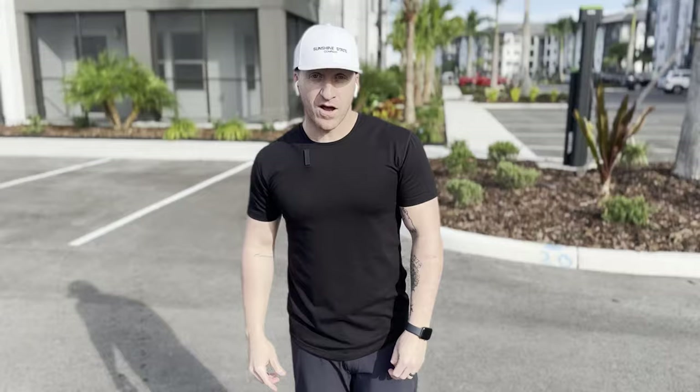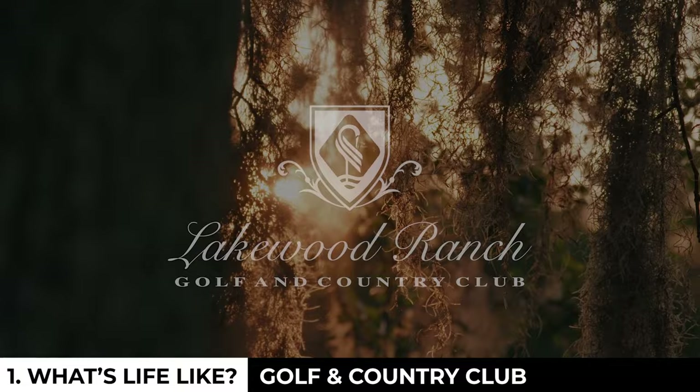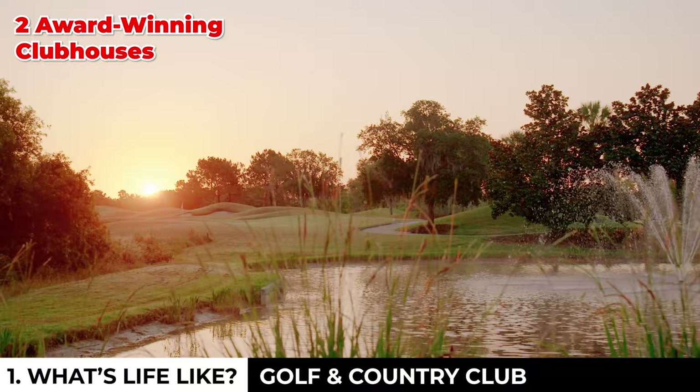Then we have golf and country club. Later in the video I'll talk about all the different deeded golf access options, but there's one main club you can join from other neighborhoods: the Lakewood Ranch Golf and Country Club. 54 holes of golf across three separate courses, two award-winning clubhouses, a myriad of awards as a private club, tons of live events, after-school programs, and a world-class golf academy.